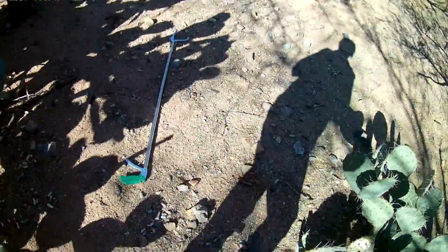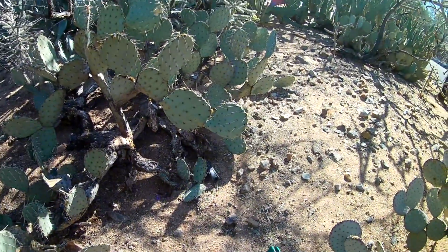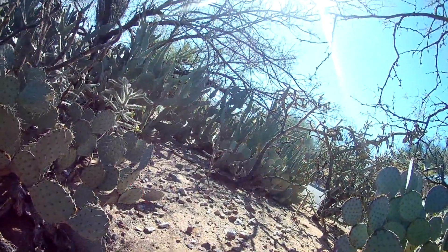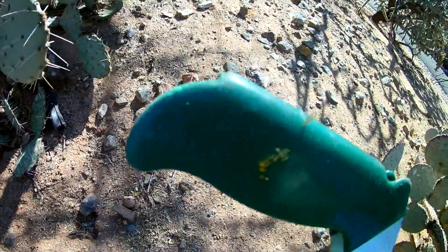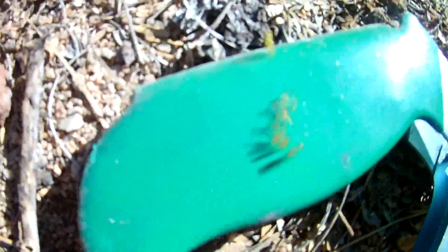I'm going to get my snake stick and poke the cactus with it so you can see how many glochids come off. Look at all those hairs! This is pretty much what would happen to you if you hit a prickly pear cactus.